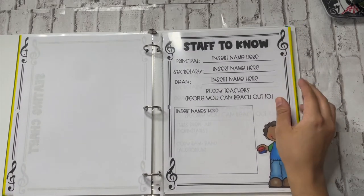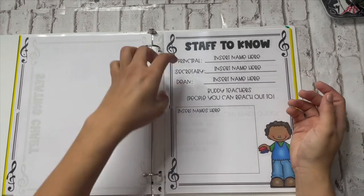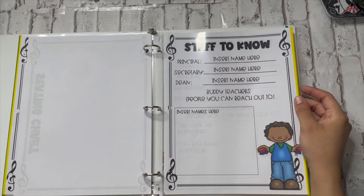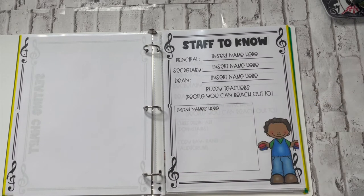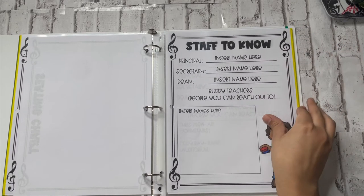The next section includes stuff like 'staff to know.' I put the principal's name, the secretary, the dean, and buddy teachers — people you can reach out to in a pinch if you're struggling. For me, that's my art teacher and my theater teacher, and I put where you can find them. So if the sub is struggling — can't figure out the tech or where the sub plans are — these other teachers can help them.